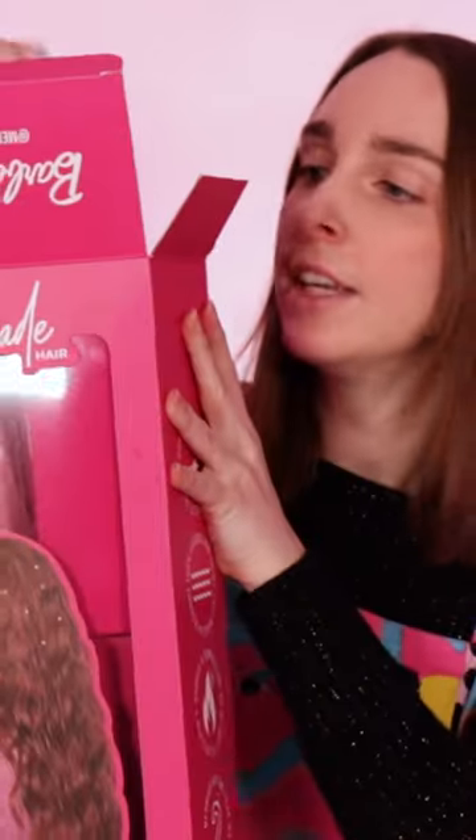Next we have the Barbie wavy kit — this is the mini hair waver from Mermaid. Wow, that was literally like two seconds and it's already done. This is the easiest hairstyle ever. Instant volume — look at that.